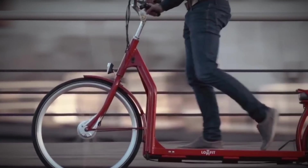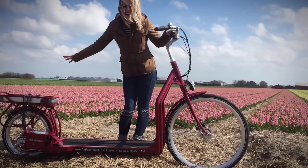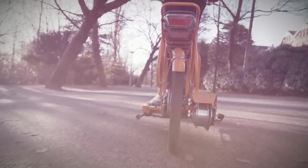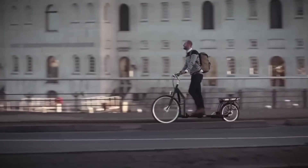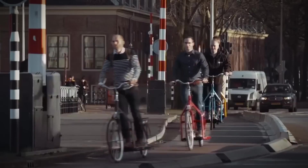Number three: the Lopifit. What do you get when you cross a treadmill, a scooter, and a bike? The Lopifit electric walking bike has wheels like a bike, a track like a treadmill, and works like an e-bike. The walking motion powers a drive chain that spins a gear, and with the help of a battery, an electric motor assists the 2.3-meter-long treadmill-powered bike. You get great walking exercise but travel at the speed of a bike.